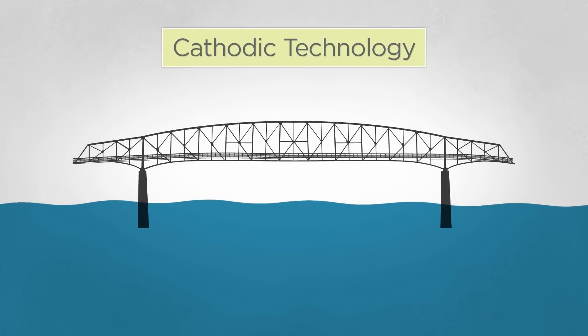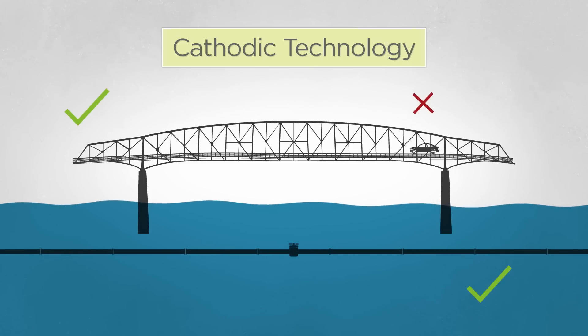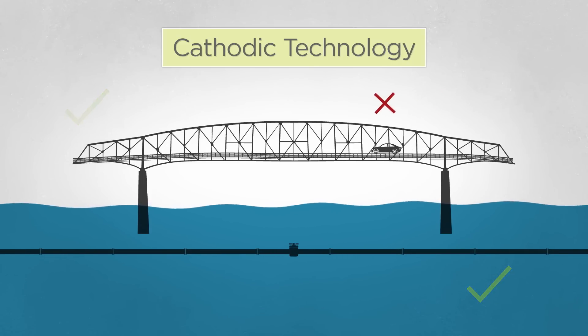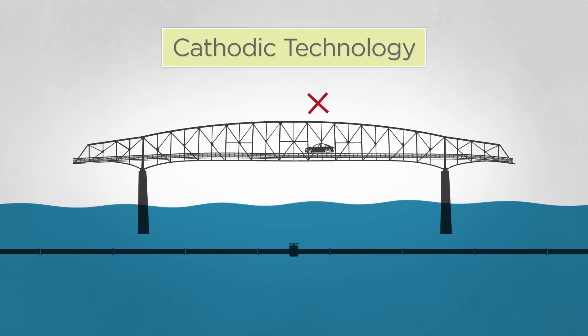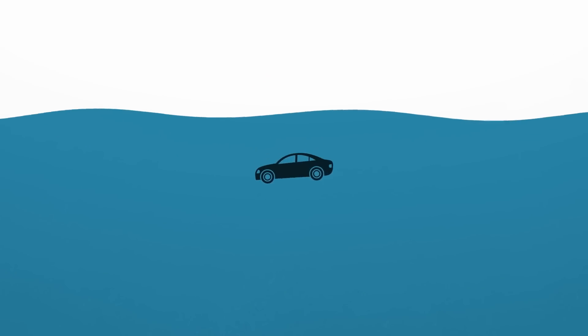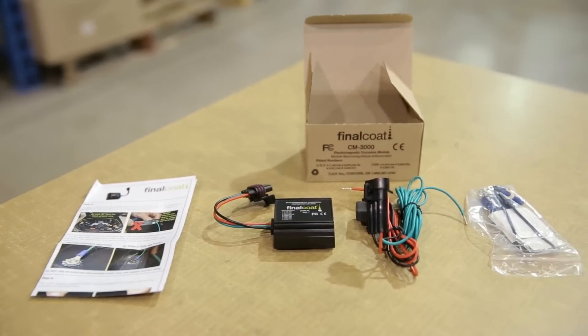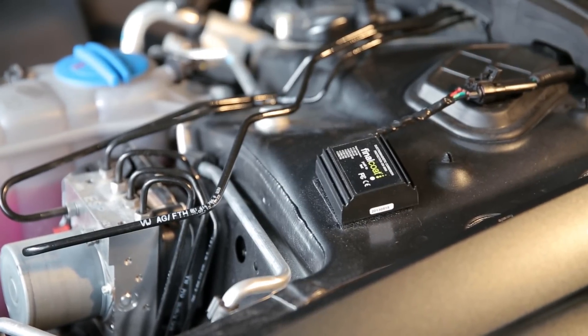While cathodic systems are effective for protecting submerged things like bridges or pipelines, they cannot protect automobiles. That's because a cathodic system requires an electrolyte such as water to complete the electrical circuit — it could only work on a vehicle if it were completely submerged underwater. Final Coat uses no chemicals to spray, nothing to harm the planet, and nothing that can harm you or your car.